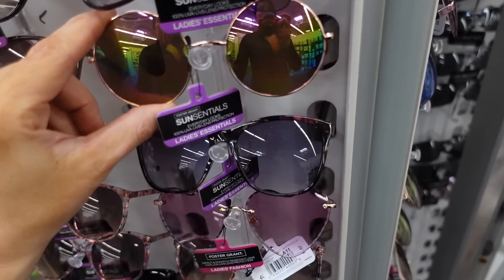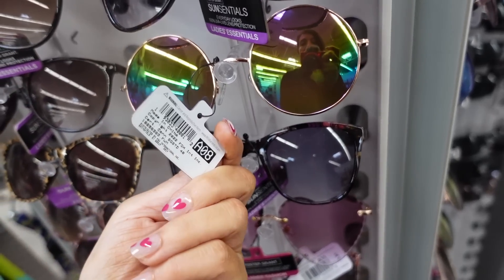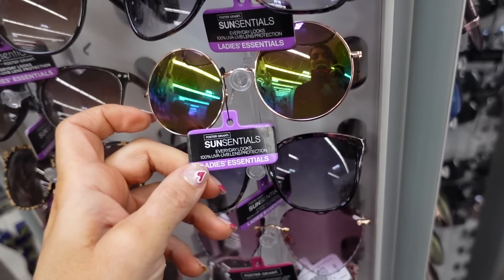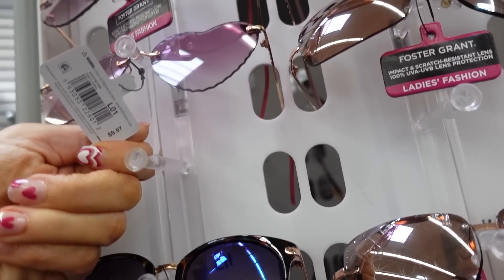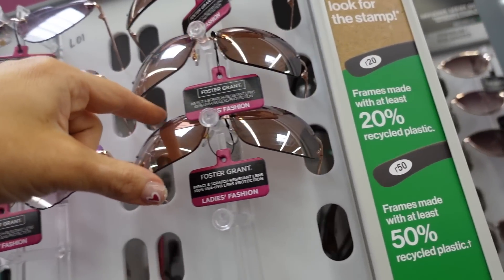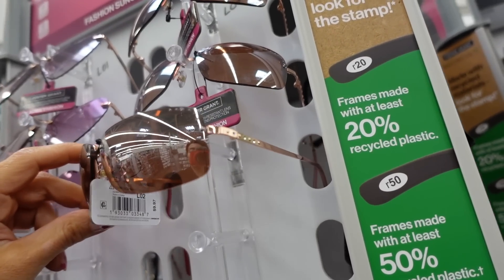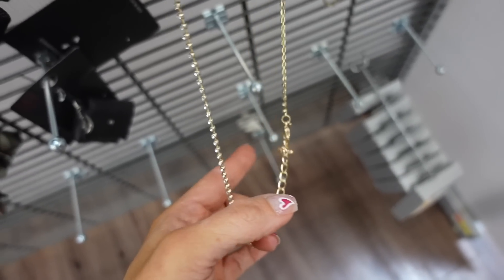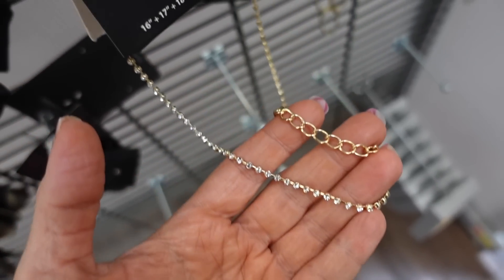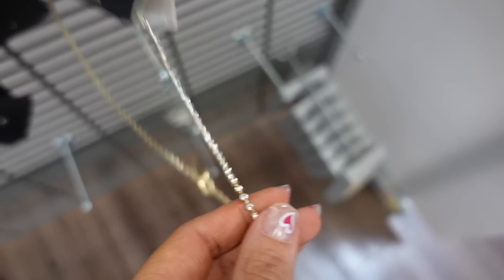Also seeing some new sunglasses. There are rose gold round frames from Foster and Grant, usually $10. There are really cute ones that would work for Valentine's at $9.97, and also new rose gold frames with a little rhinestone detail at $9.97. And a really pretty rhinestone necklace from Sophia — it's $16 to $18 with extenders, complete rhinestone.